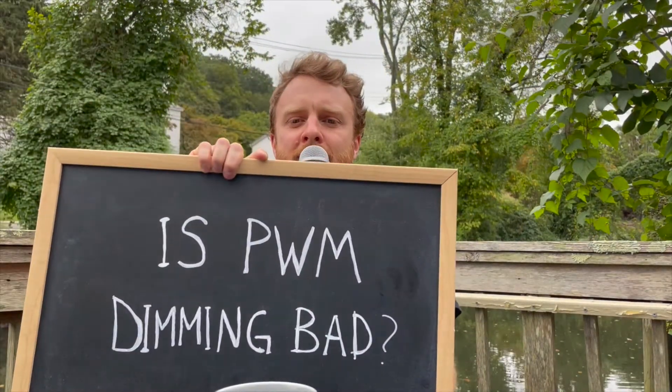Hey, this is Ask Nanometer — your technical questions answered in plain English. Today's question is: is PWM dimming bad? Spoiler alert, the short answer is no, but stick around and I'll talk you through how it can be. First things first: what is PWM dimming?